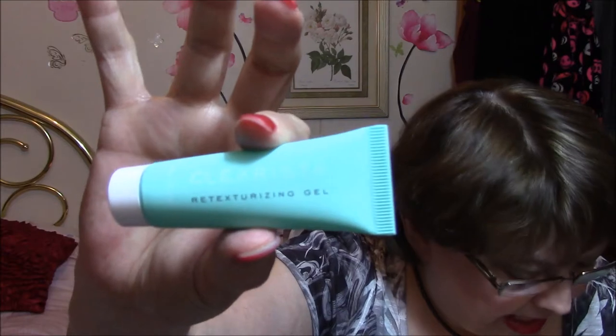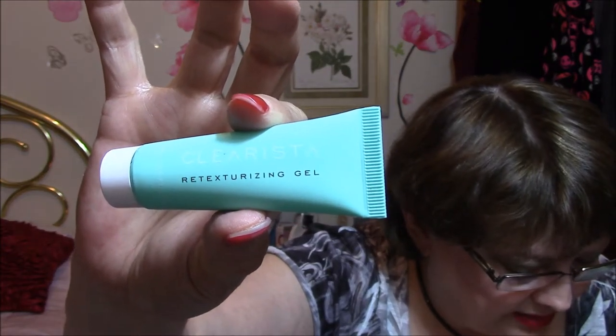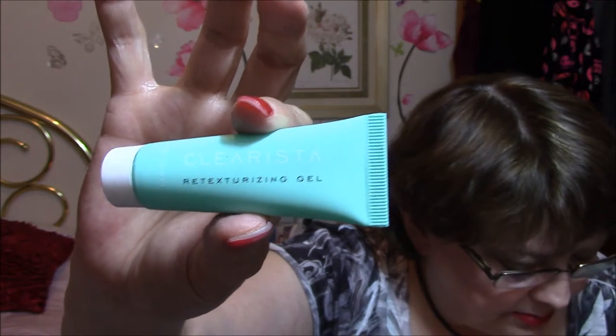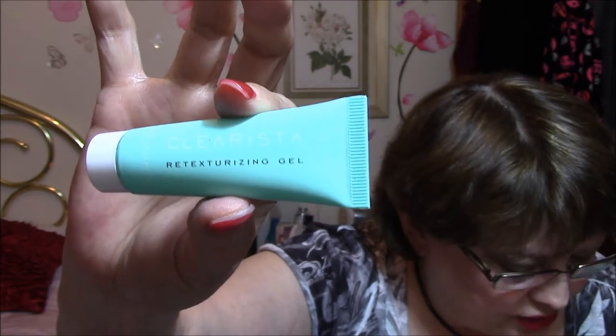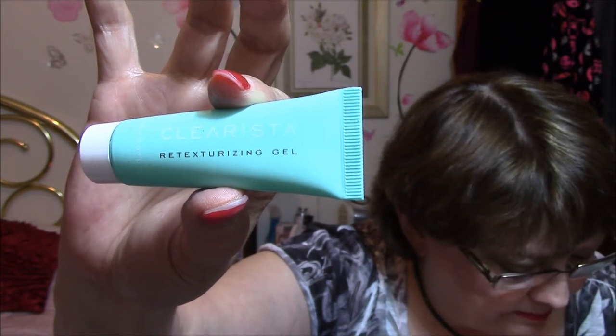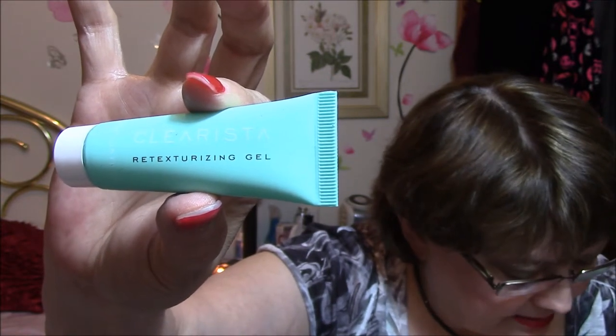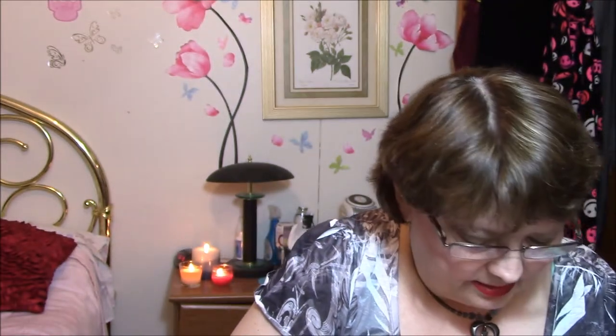Here is Clarista Retexturizing Gel — the unique complexion perfecting gel not only smooths skin and refines pores, but also reduces pigmentation and skin imperfections, including rough skin bumps and dry rough patches. The full size of this is $79.99, and of course this is a little sample size, and it's closed up as well.